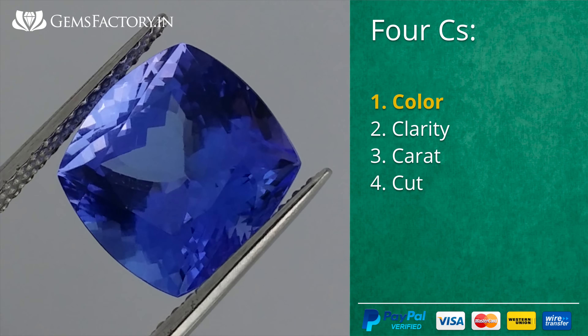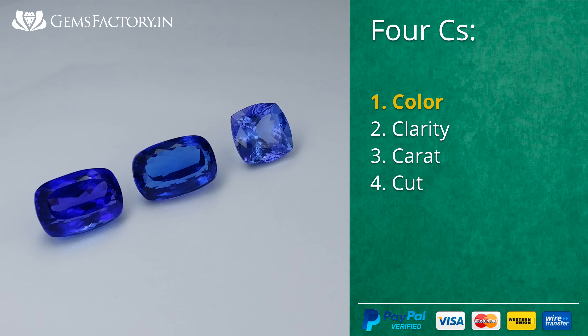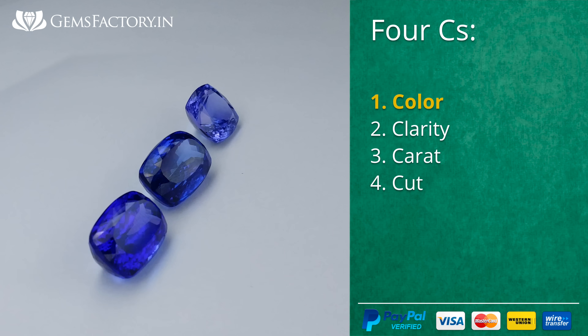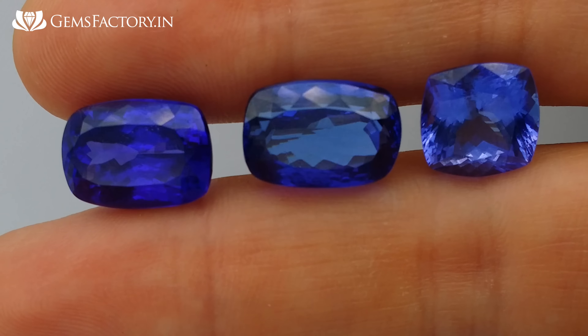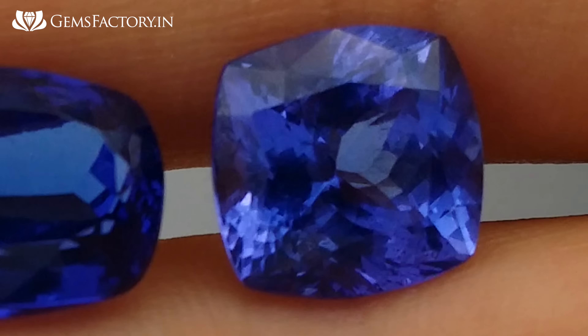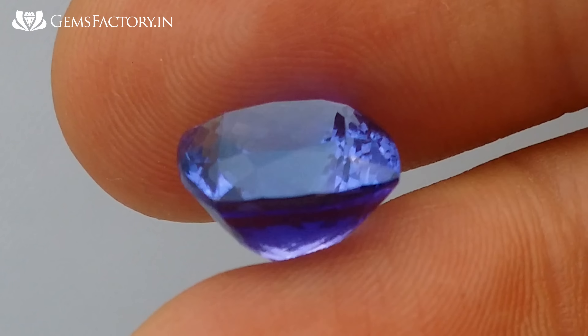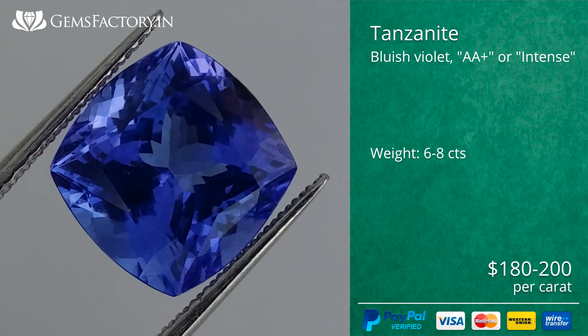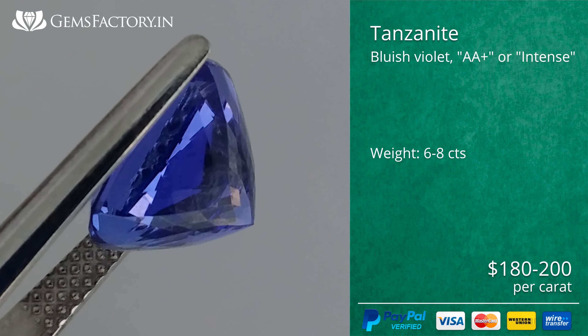What determines tanzanite value most is color. To illustrate how it influences price, let's take three perfectly cut gemstones of approximately equal weight — six to eight carats — and high clarity, differing only in color. The most widespread color is bluish violet, called Double A Plus or Intense.